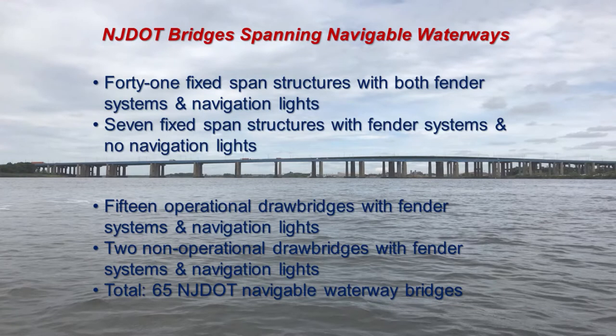In New Jersey, our bridges are divided with state, county, turnpike — they're all separate ownership. New Jersey owns 41 fixed band structures with both fender systems and navigation lights. We have seven fixed band structures with fender systems and no navigation lights, fifteen operational drawbridges with fender systems and navigation lights, and two drawbridges that have been welded shut but still have fender systems and navigation lights. That brings a total of 65 bridges spanning navigable waterways within the state under New Jersey DOT control.